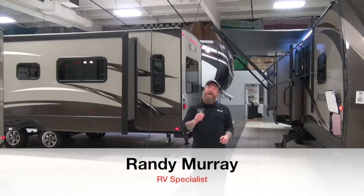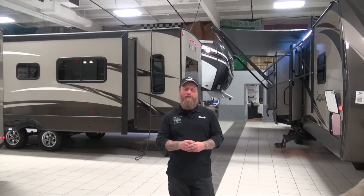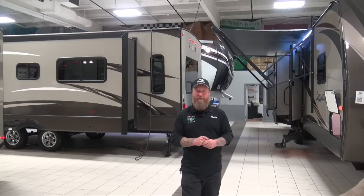Hey guys, Randy here. Today I'm going to give you a little bit of travel trailer facts, some good information when you're looking to purchase a travel trailer.